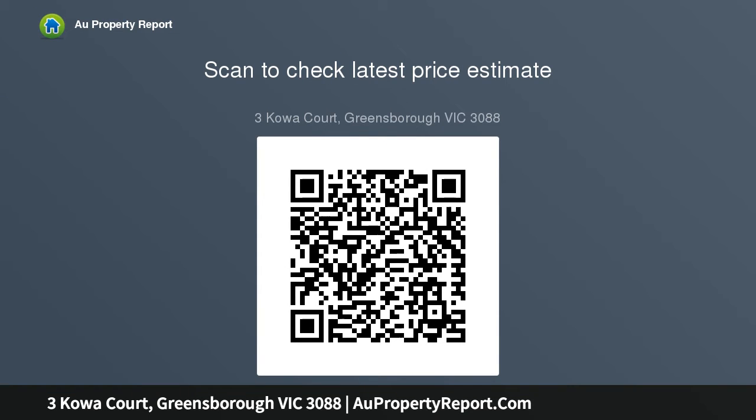Features: spacious two-storey family home, court location with treetop views, large light-filled interior with two large living zones and well-appointed kitchen, four robed bedrooms, two modern bathrooms, powder room.